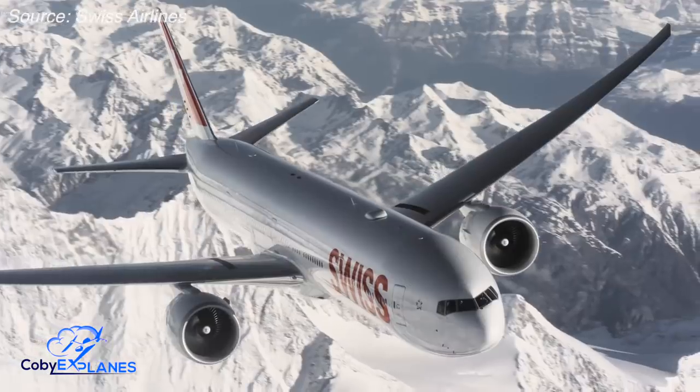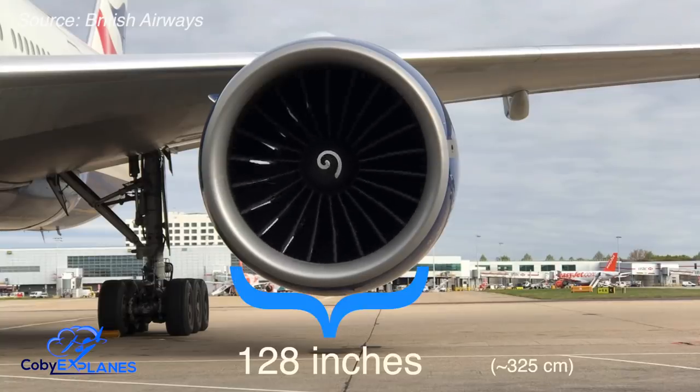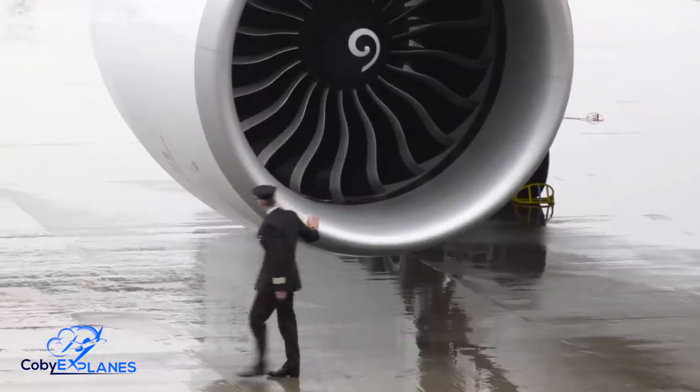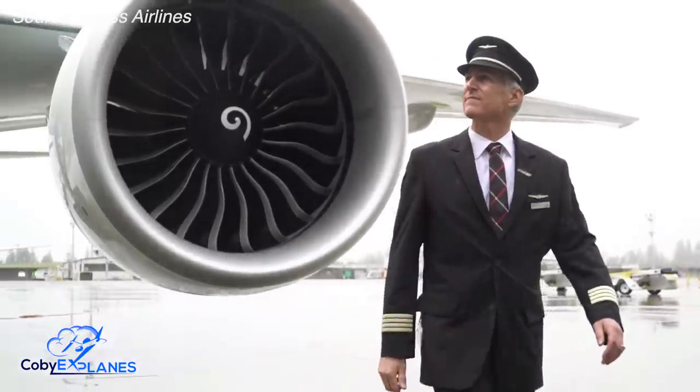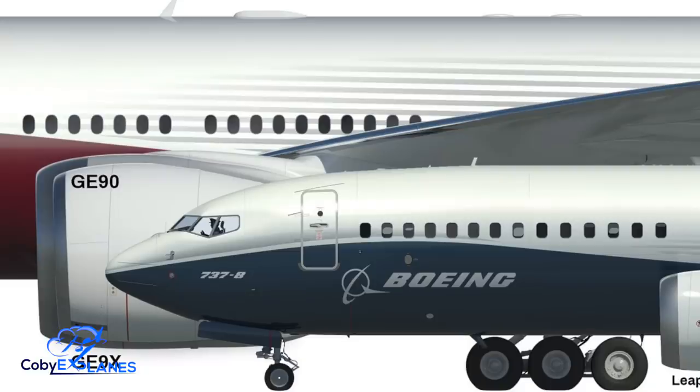This engine is truly a sight to behold. The most powerful GE90 variant, the 115B, has a fan diameter of 128 inches across. When accounting for its engine casing and its nacelle, the diameter of the entire engine grows to 12 and a half feet across. For comparison, this is about half an inch wider than the diameter of the entire fuselage of the world's most popular plane, the Boeing 737.